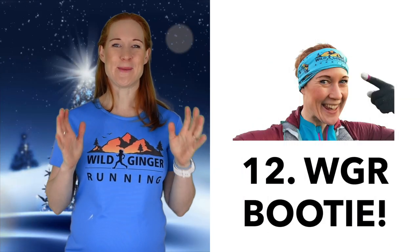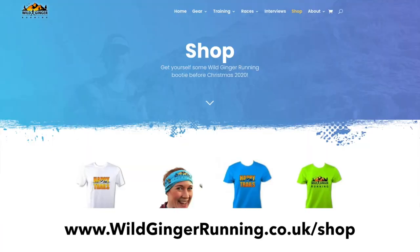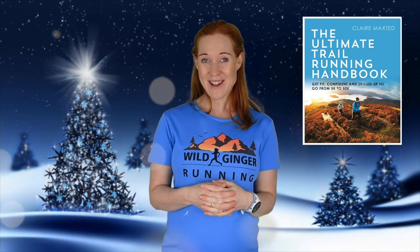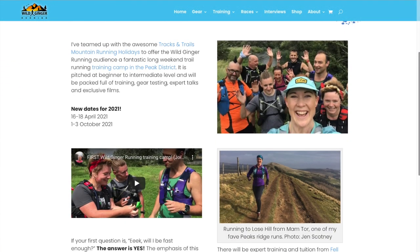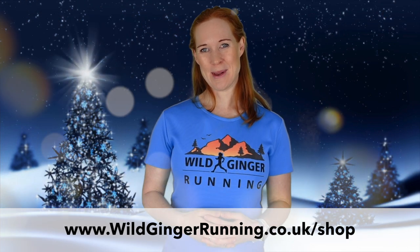Number twelve is Wild Ginger Running stuff. I have a shop where you can buy Wild Ginger Running buffs, t-shirts, and my new book, The Ultimate Trail Running Handbook. The book is out on the 21st of January but you can pre-order it now. On my website there's also a link to the training camps I'm running in April and October 2021 in the Peak District for beginners and intermediate trail runners — come along and join me in learning new skills in the hills. It's wildgingerrunning.co.uk/shop and the link is in the film description below.